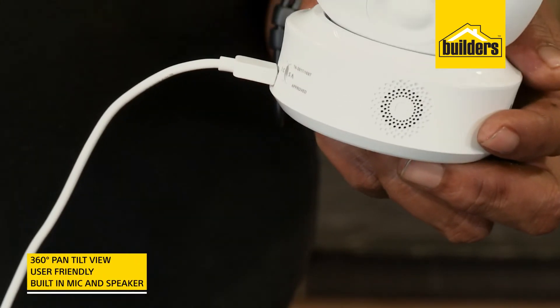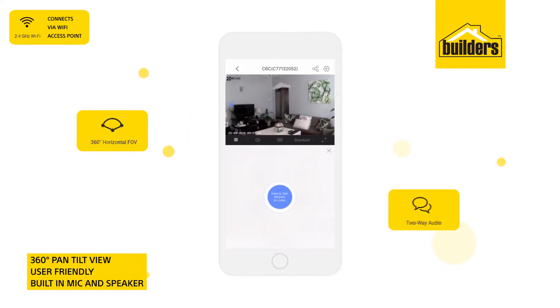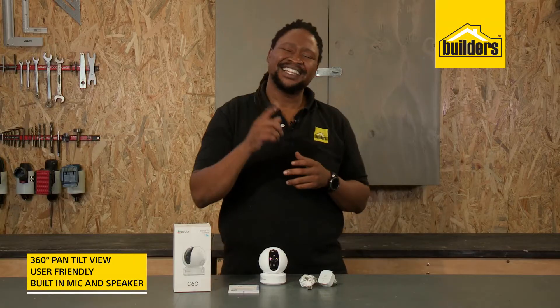Just plug this little guy in, connect it to the EasyViz app, and you'll have 360 degree views, as well as being able to listen and speak through the device. That's pretty neat.